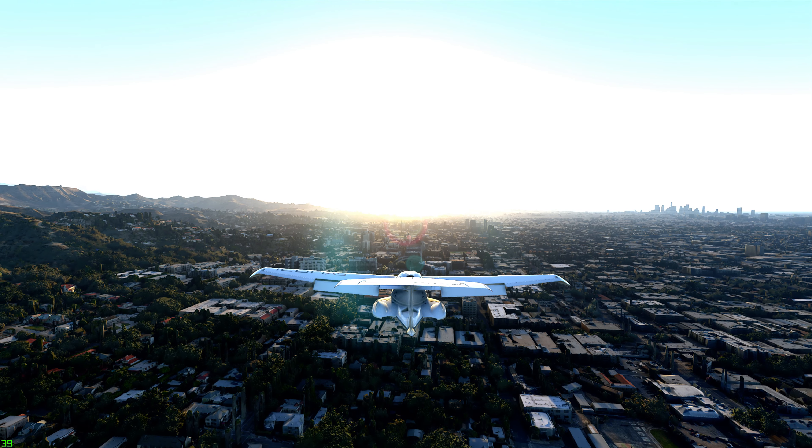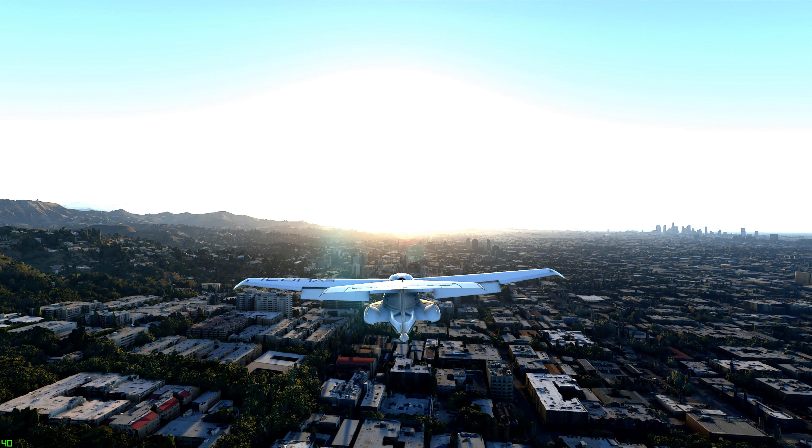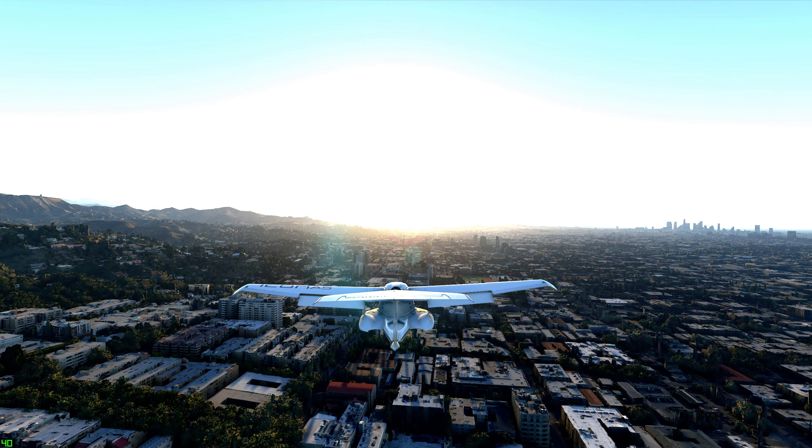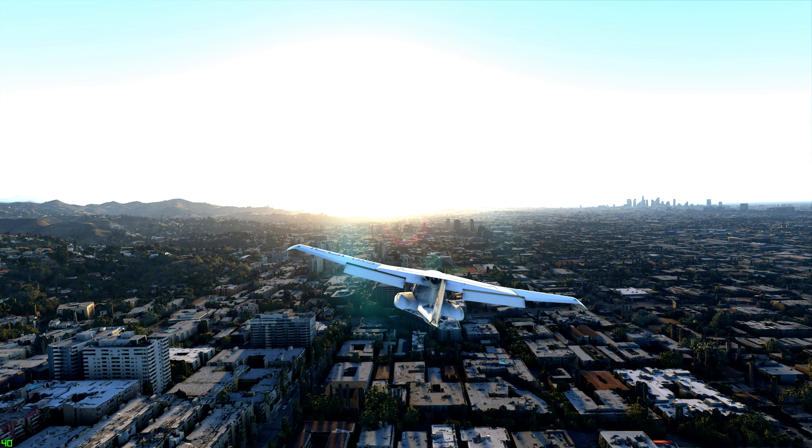SoCal Approach, Icon Alpha Sierra X-Ray Golf Sierra, 1000 feet. — Icon Alpha Sierra X-Ray Golf Sierra, SoCal Approach, continue as planned. Altimeter 29.92.